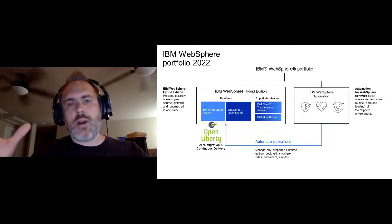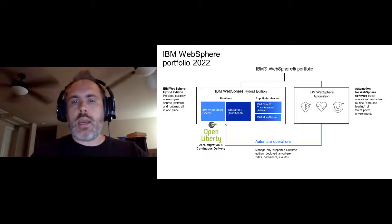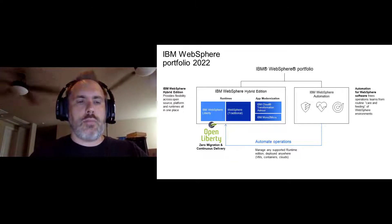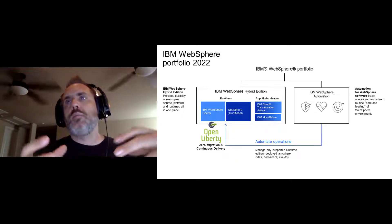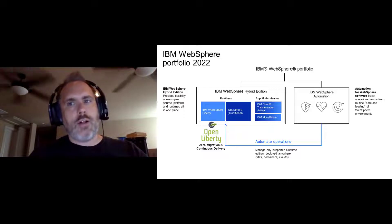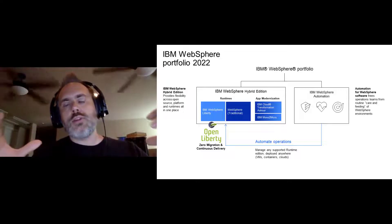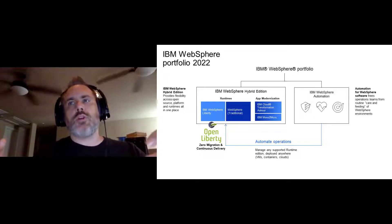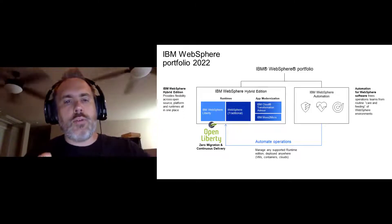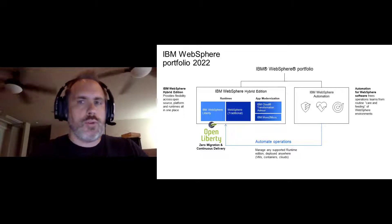Complementing WebSphere Hybrid Edition is WebSphere Automation, whose purpose is to help automate the routine care and feeding that goes into maintaining applications and IT middleware. We know the vast majority of the cost of applications is not in development — it's in maintenance and operation. When you combine these two pieces and apply automation to new and existing environments, you get time back for teams, improve security posture, and reduce overall risk.